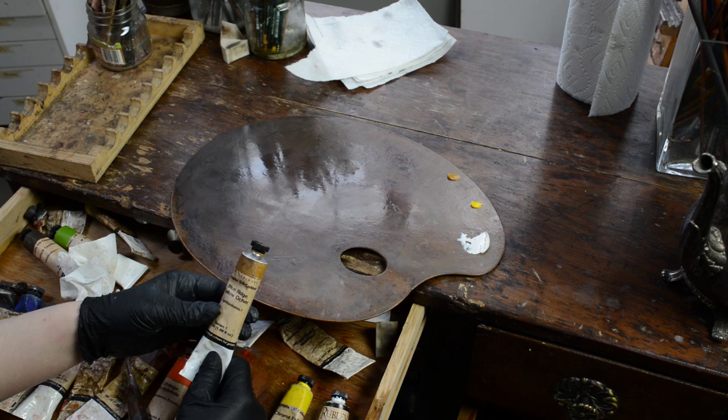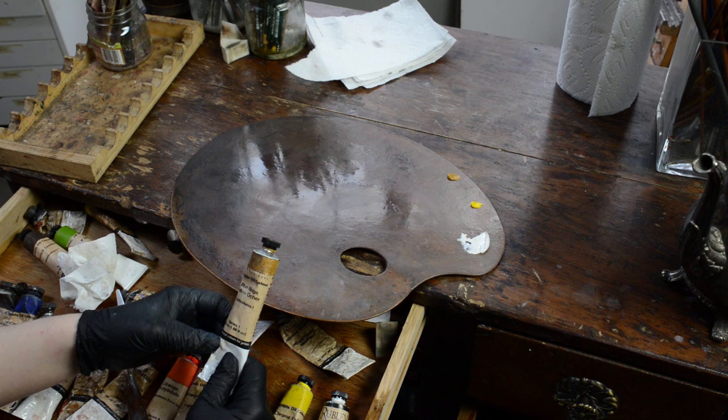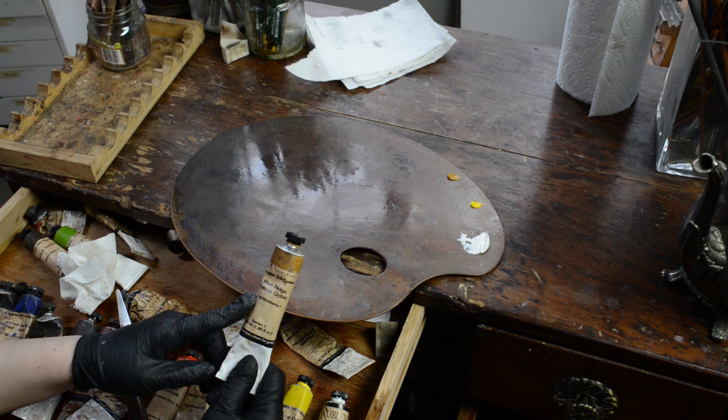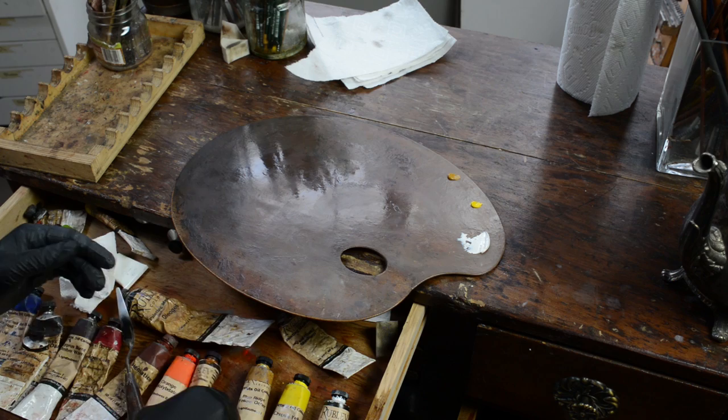This is Blue Ridge Yellow Ochre. It's very similar to Winsor & Newton Yellow Ochre Pale or Mars Yellow by Old Holland. It's a really important color for my palette — I've always liked having it. It's really good for flesh and good for everything. Out of all the yellow ochres Rublev offers, this is my favorite for both texture and tinting strength. It has a really nice texture straight out of the tube so I don't have to do anything to it.